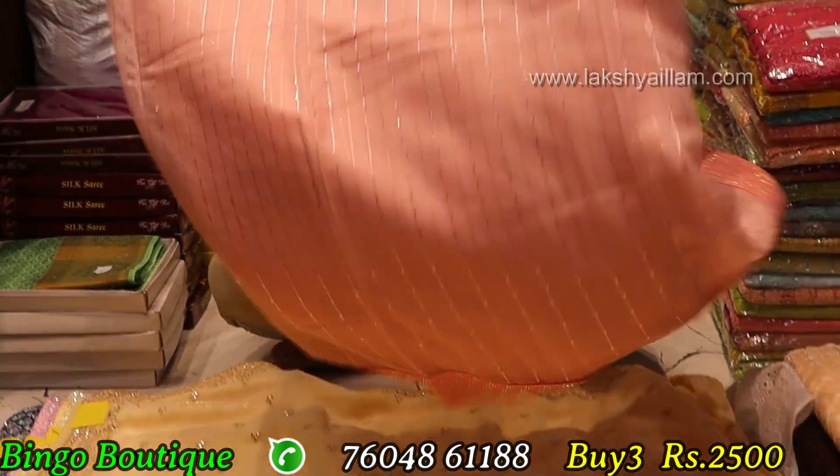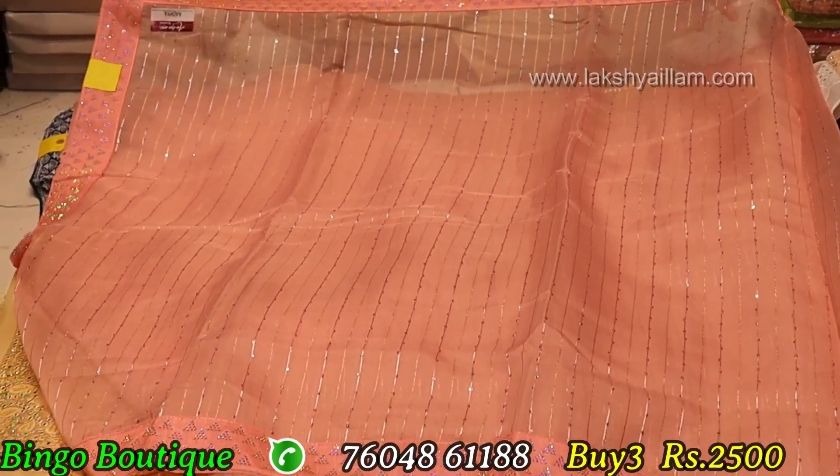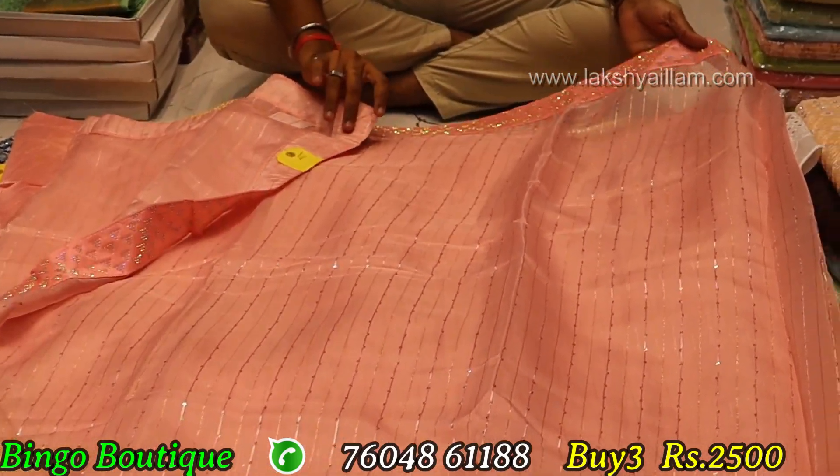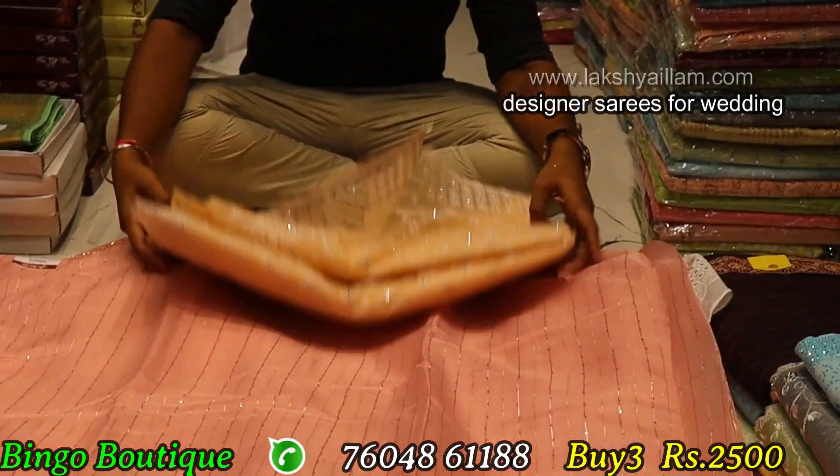Full to full item — border work, organza fabric, full rich and full rich. Moon piece 2500, selling price 2500. This is the selling stock item.